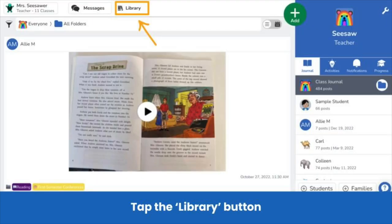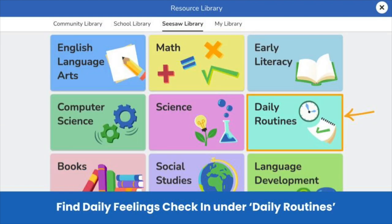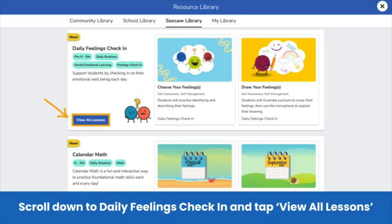As a reminder, find these check-ins by tapping the library button at the top of your journal. This will take you to the Seesaw library. Scroll down and tap the daily routines tile. Once in the daily routines category, find the daily feelings check-in collection and tap view all lessons.